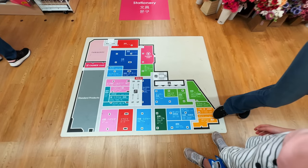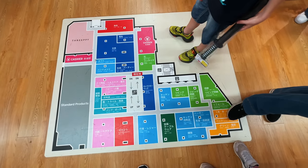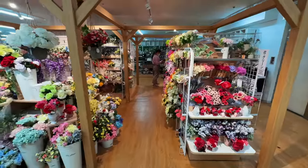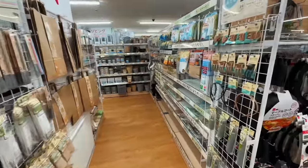We had to consult the map to see where we might find food for Sarah's lizard, if there was any. With our bearings straight, we set off to the far side of the store, and Ruth began to see more things that piqued her interest as well.